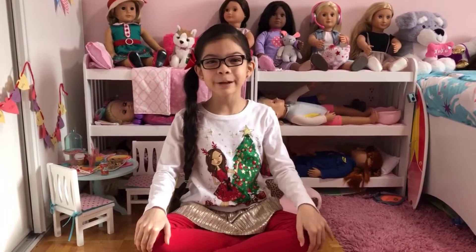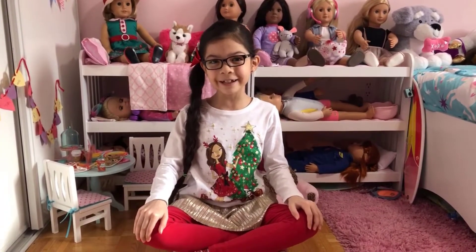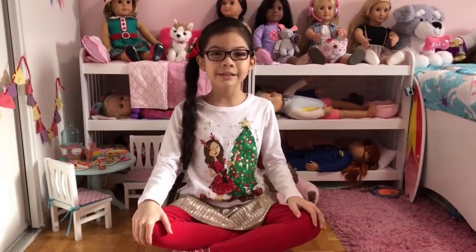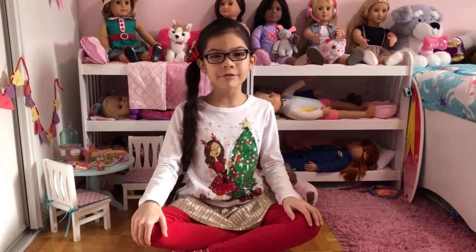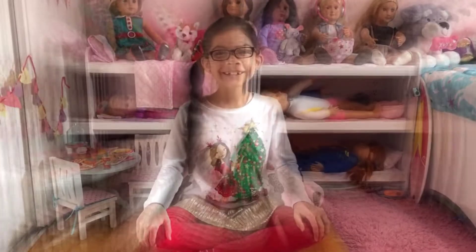Hello, this is Laura. Welcome back to my channel. Today I'm so excited because Christmas is finally here. As I promised, in this video I'm going to be showing you all my dolls dressed up for Christmas.